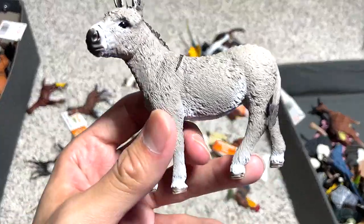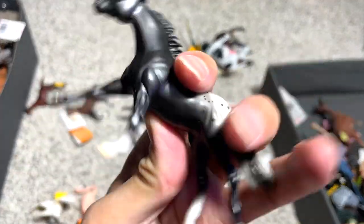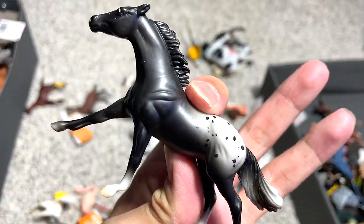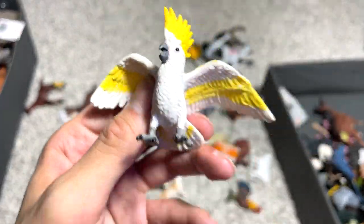A donkey — definitely belongs to the horse family. A beautiful black horse — I think this is a pinto, but I'm not 100% sure. And we have a cockatoo right here.